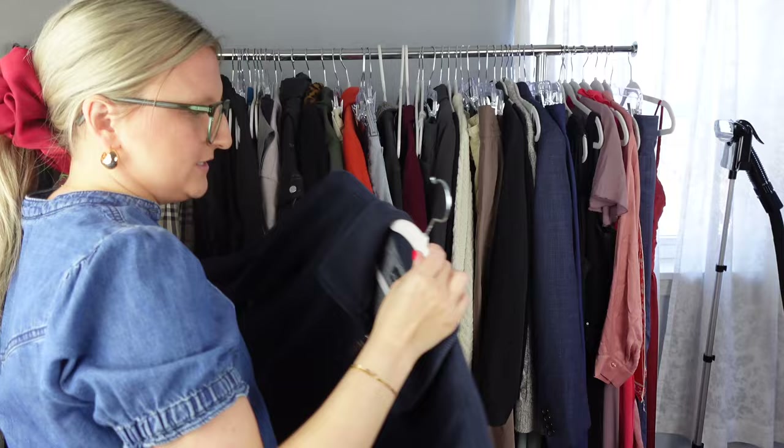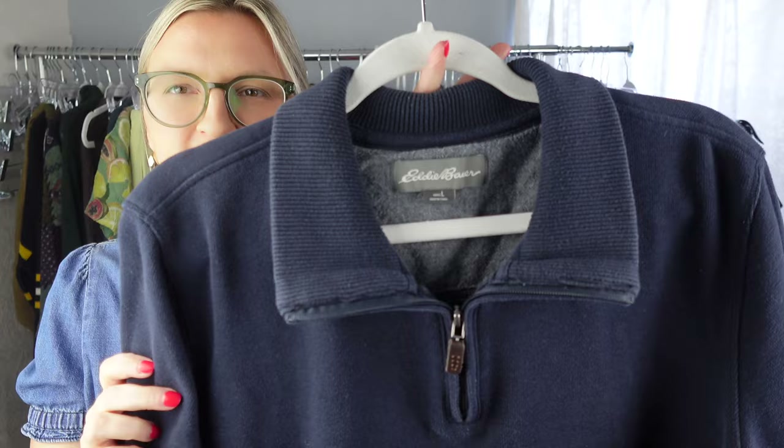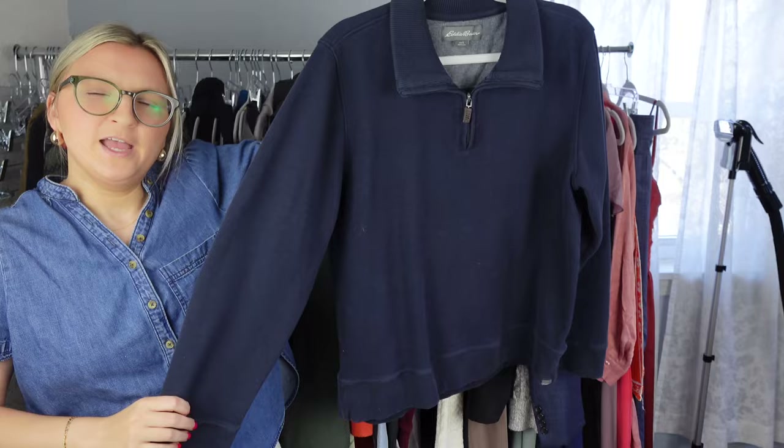Next I got this for my husband. He goes to the office three days a week, so I just kind of pick up size large nice sweaters when I see them, wash them, and put them in his closet — and then a few days later I'll just see him wearing it. But yeah, that's just an Eddie Bauer.